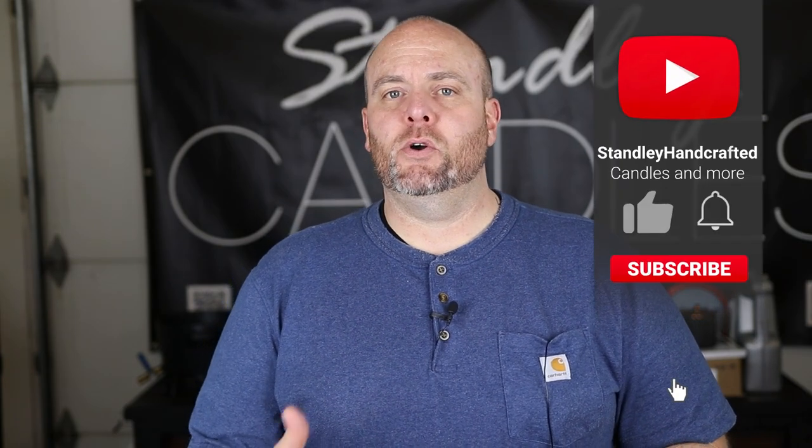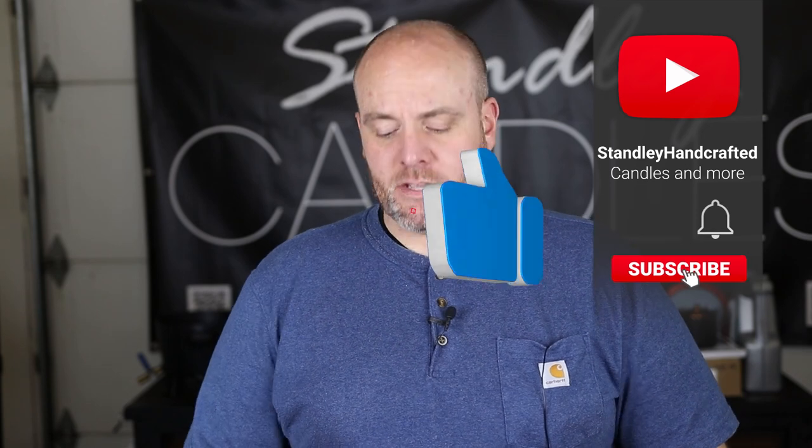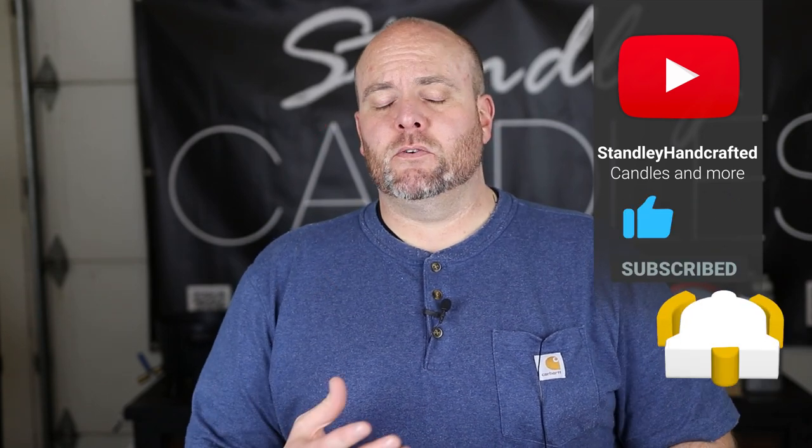Hello everyone, I'm Jeff Stanley with Stanley Handcrafted and today we're going to do another fragrance oil review from Midwest Fragrance Company. It's been a little while since I've done a fragrance oil review and I wanted to get in and do some spring ones since it's just in time for spring and summer scents. I've gone through and picked out three of my favorite fragrances for the springtime from Midwest Fragrance Company.